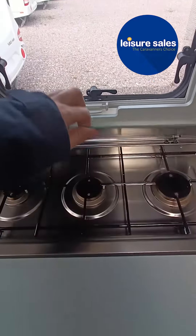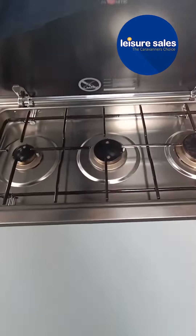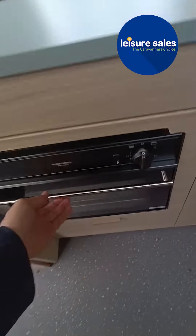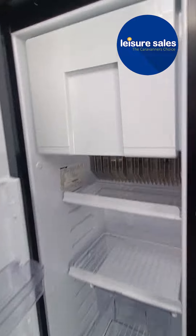Included with it is a three-hob Dometic hob, a Thetford oven, and a Thetford fridge and freezer with a nice size freezer compartment.